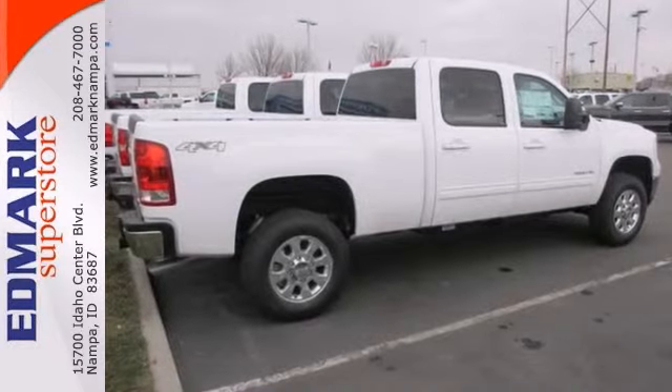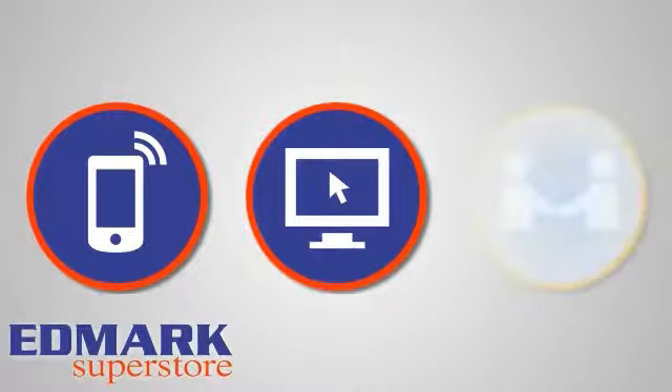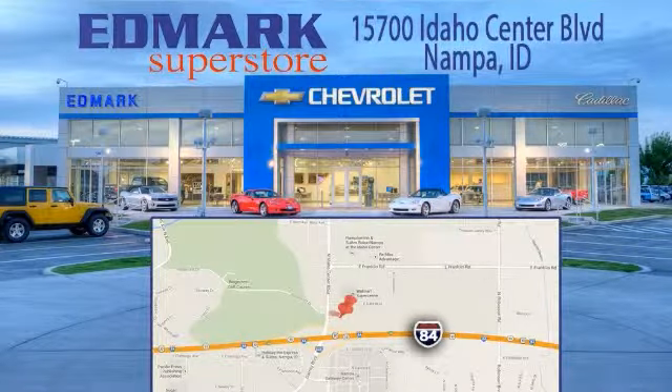Take it for a test drive today. Call, click or stop in today. We're conveniently located at 15700 Idaho Center Boulevard in Nampa, Idaho, just 15 minutes from downtown Boise in the Idaho Center Auto Mall.